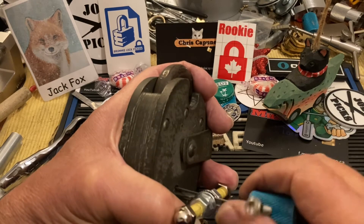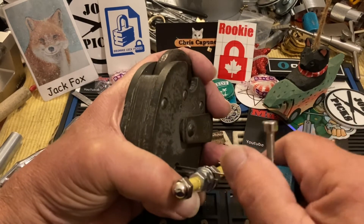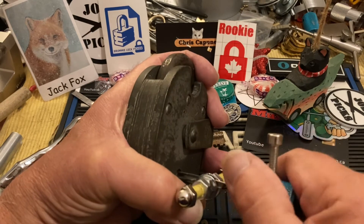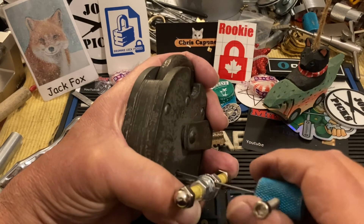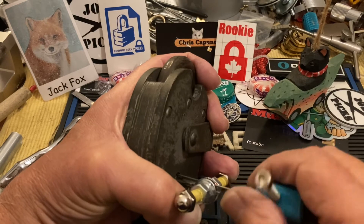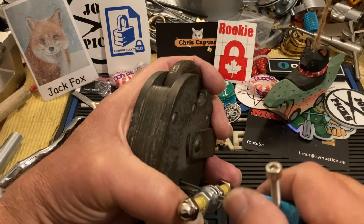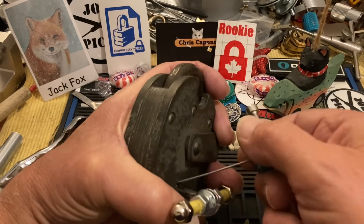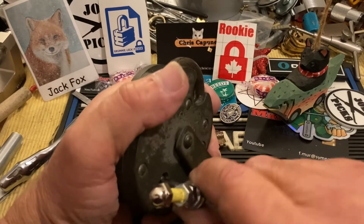A little bit of movement — we might be in a false notch. Not yet. I'm having trouble with number five. A little bit more movement. I kind of got on the wrong side of my levers. We'll begin again.